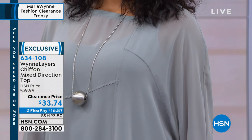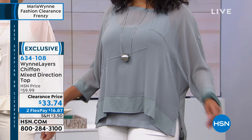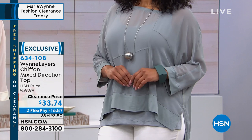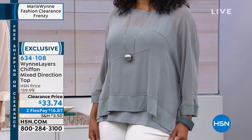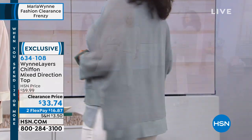Look at the bracelet that Kenya has on — that's from Marla Wynn and it matches perfectly with that great shirt. She also has the tank underneath, which is from Marla Wynn as well. Everything coordinates exactly.